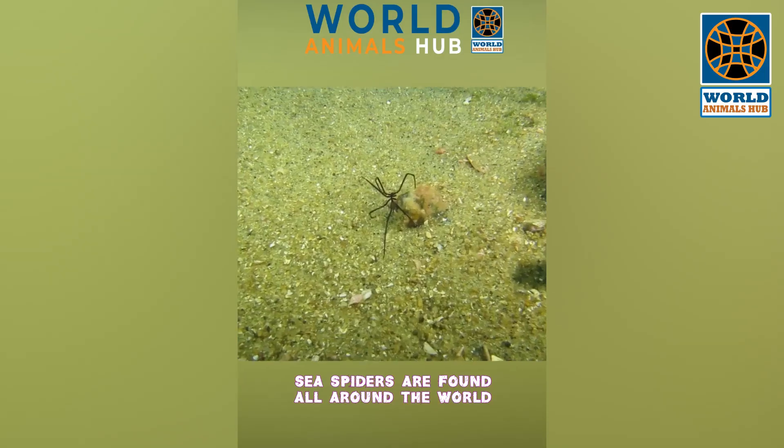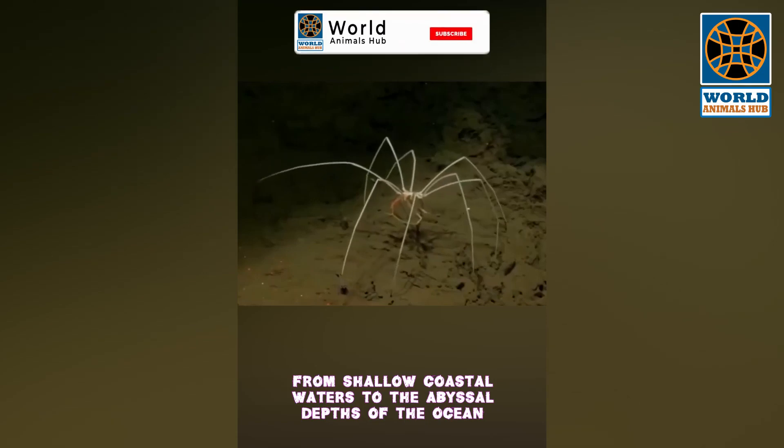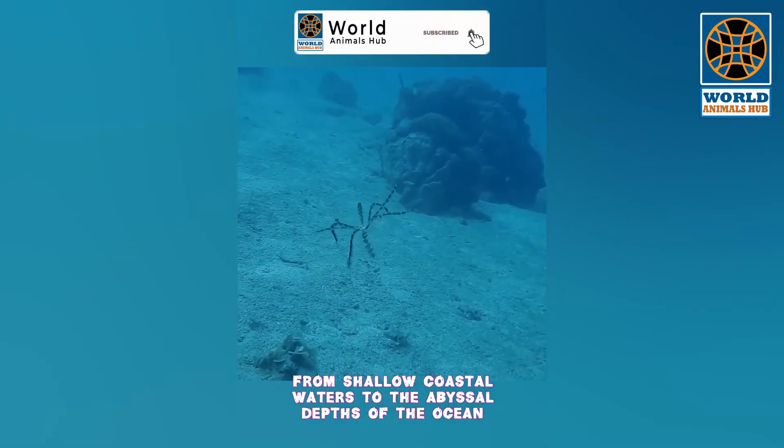Sea spiders are found all around the world, from shallow coastal waters to the abyssal depths of the ocean.